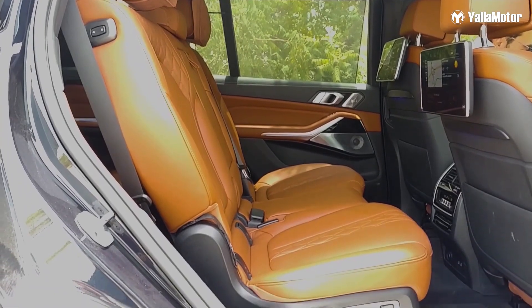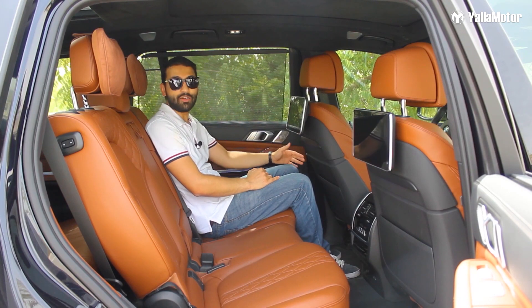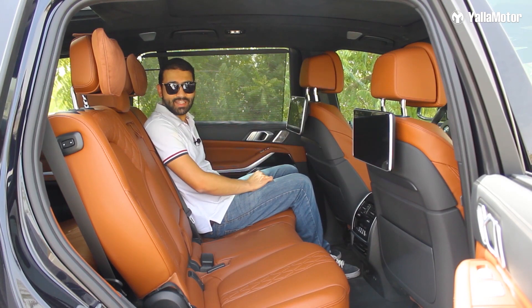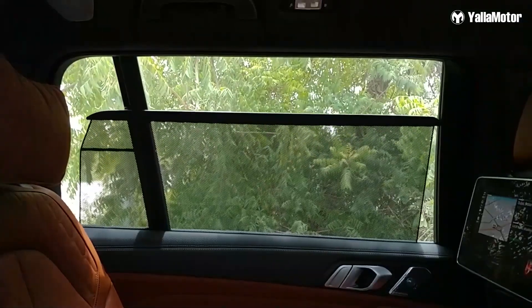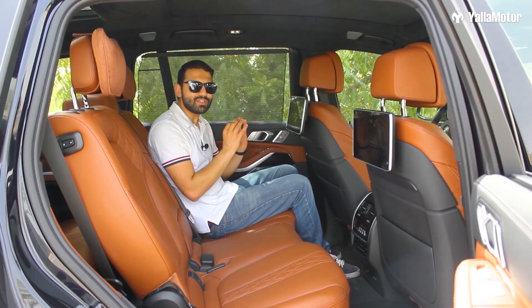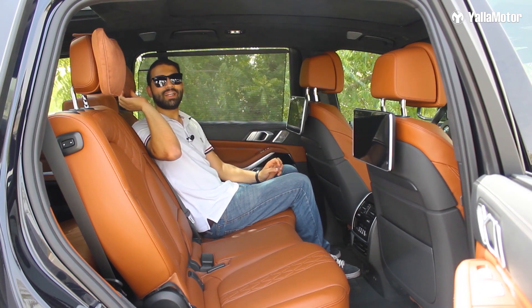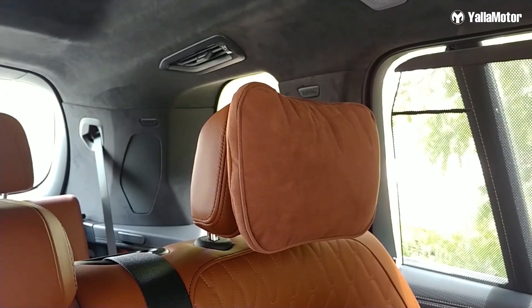Here in the second row, the X7 treats its passengers like royalty with plenty of headroom and legroom, and even allows them to recline the seat for added comfort. There's privacy shades on either side, high definition entertainment screens, and super soft pillows on the headrests that are almost guaranteed to be more comfortable than the ones you sleep on every night.